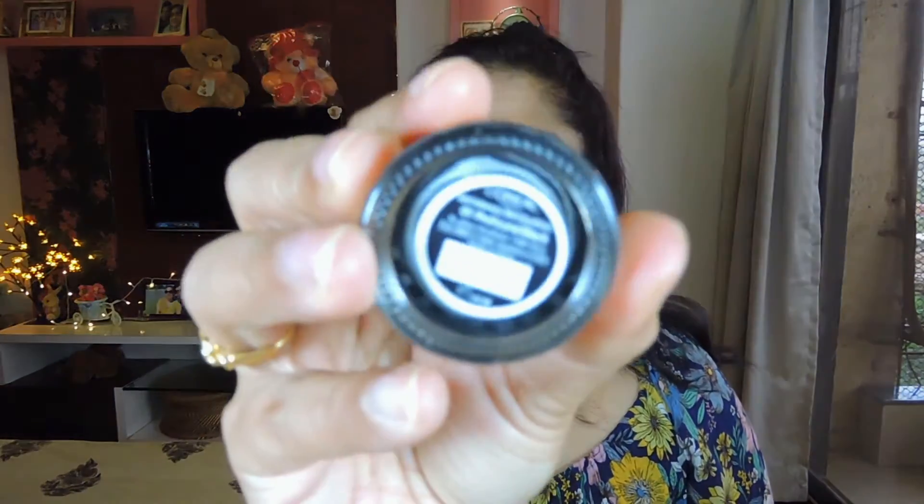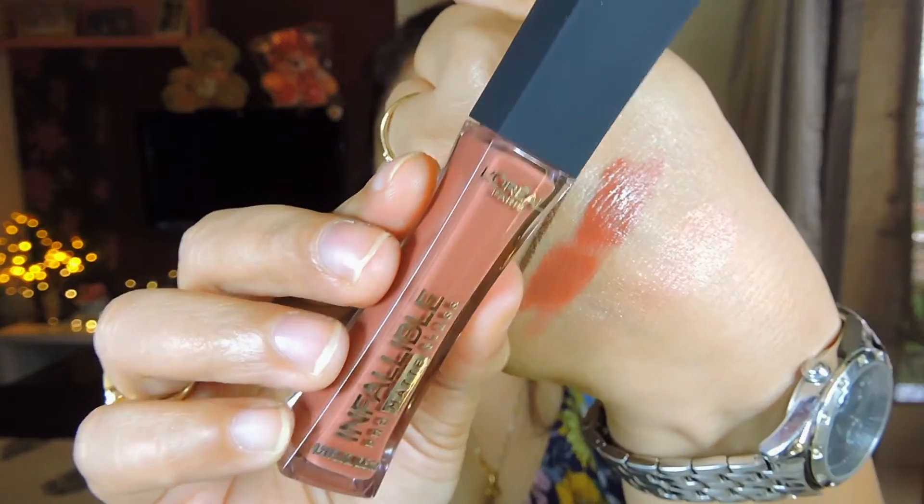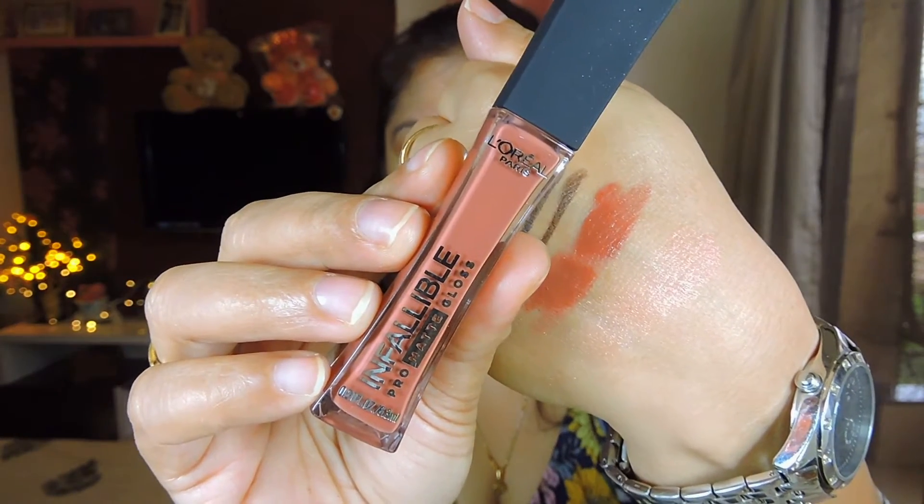Now for makeup! First I picked up the L'Oreal gel liner in the shade Profound Black — this is their Gel Intensa. It retails for about 799 rupees but I got it for 450. I also picked up L'Oreal's Infallible Pro Matte Gloss — I've swatched it on my hand here. The shade is Statement Nude from the Icons collection. It's a brownie-pinky nude color, very flattering on my skin tone. I love these brown shades and the packaging is gorgeous.